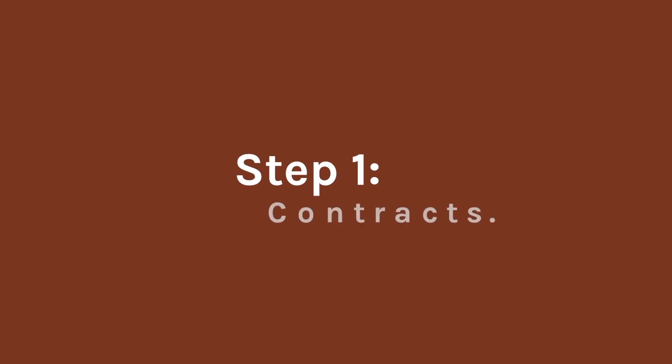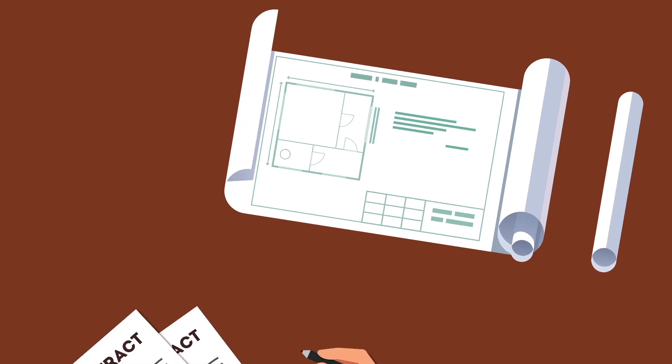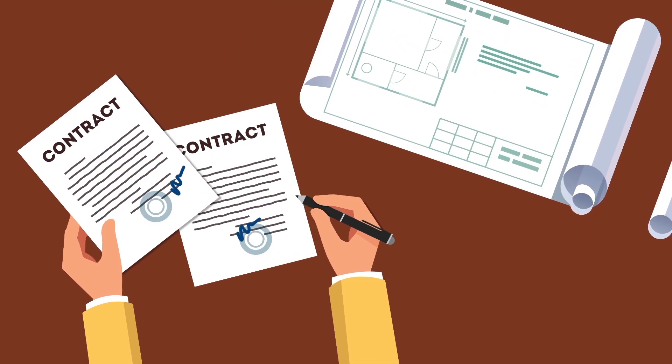Step 1: Contracts. If you need land, we will sign two contracts — one for the land itself and one for the land-home package.